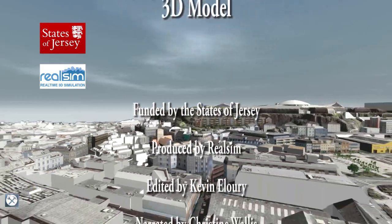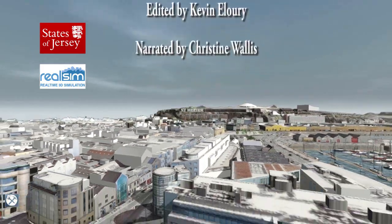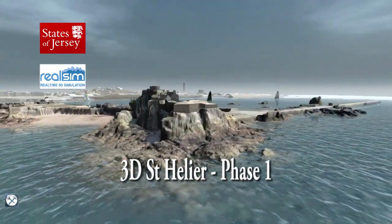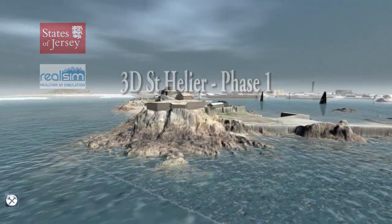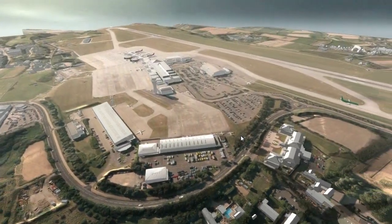Welcome to the State of Jersey's computer generated 3D module. Keep watching to see how 3D technology is helping us in planning the island. See the view over Elizabeth Castle or get a bird's eye view of the airport.